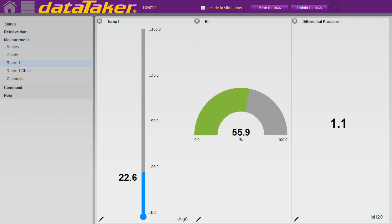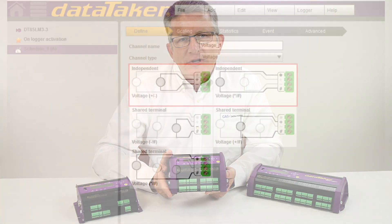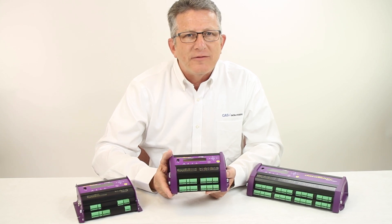Easy to use with no programming languages to learn or software to install, Datataker DEX is built in for configuration, downloading, analysis, and alarm reporting. To learn how your business or organization can benefit from the Datataker family of dataloggers.